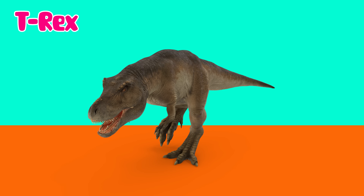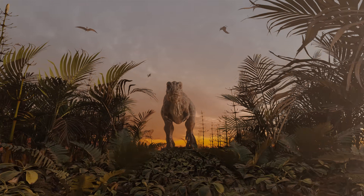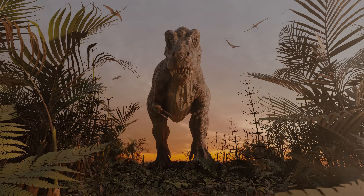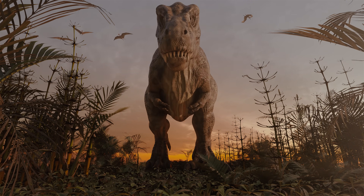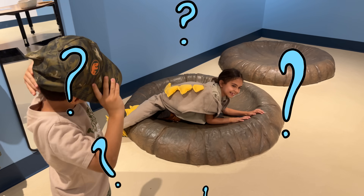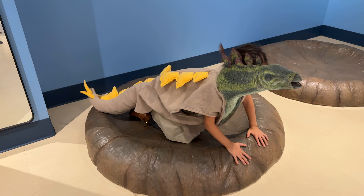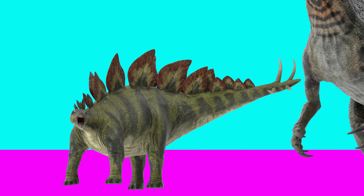T-Rex, the King of Dinosaurs — one of the most powerful carnivorous dinosaurs. Now you guess what kind of dinosaur we are. Right, Stegosaurus! Stegosaurus has cool spikes and plates on its back to protect itself.